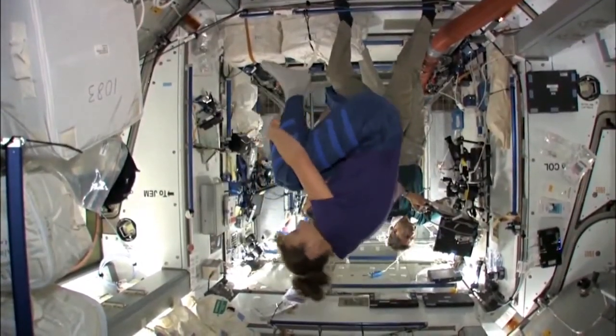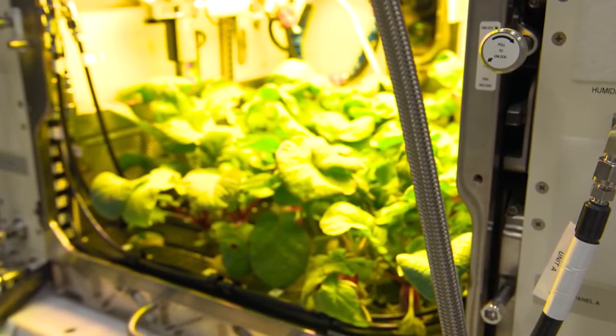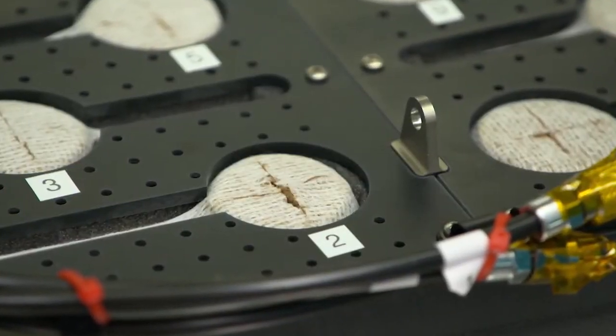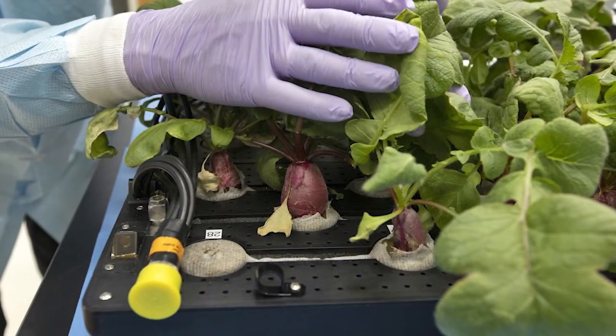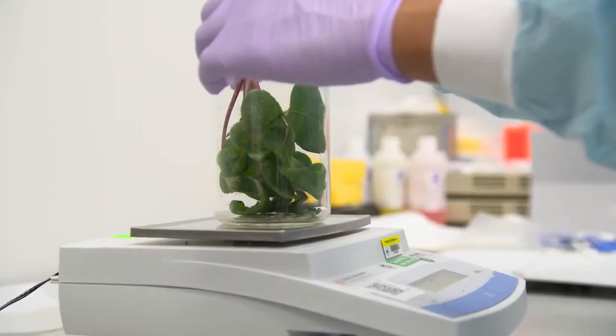The way the chamber works requires little maintenance from the crew. It uses LED lights, a porous clay material, and a fertilizer solution to deliver water, nutrients, and oxygen to the plant's roots.